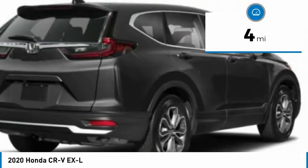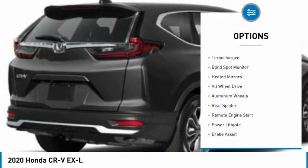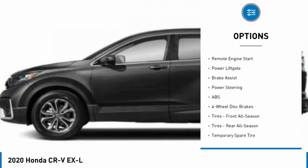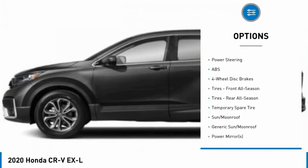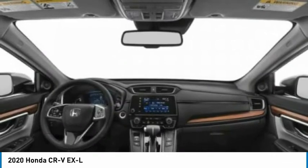This vehicle has less than 100 miles. Here are some of this vehicle's great options: tire pressure monitor, turbocharged, blind spot monitor, heated mirrors, all-wheel drive, aluminum wheels, rear spoiler, remote engine start, power lift gate, brake assist.